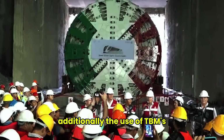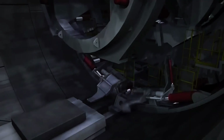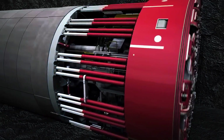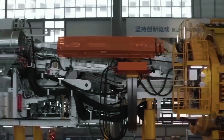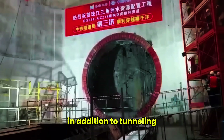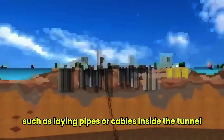Additionally, the use of TBMs increases safety in underground tunneling and causes less damage to the environment. Their capabilities may also include various technological features used to stabilize tunnel walls. Additionally, some TBMs may have additional functions, such as laying pipes or cables inside the tunnel.